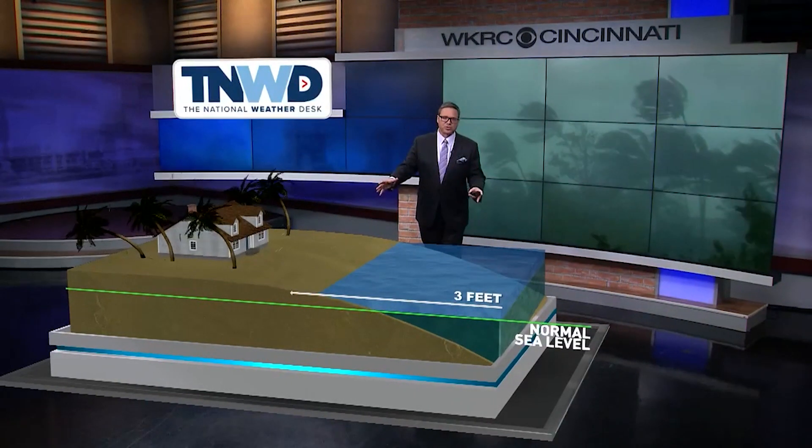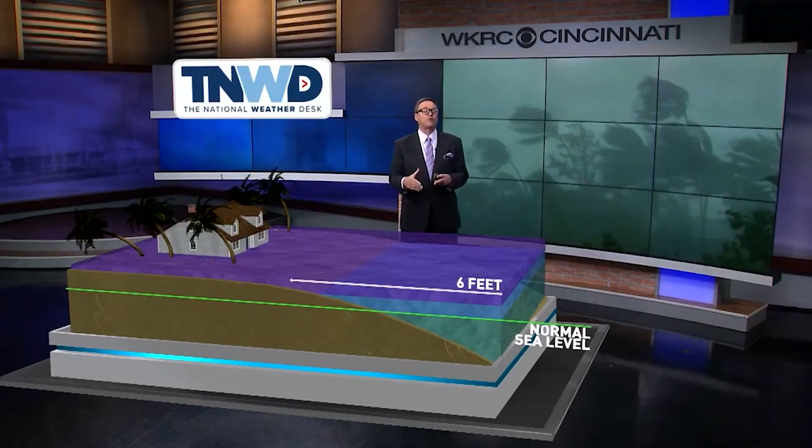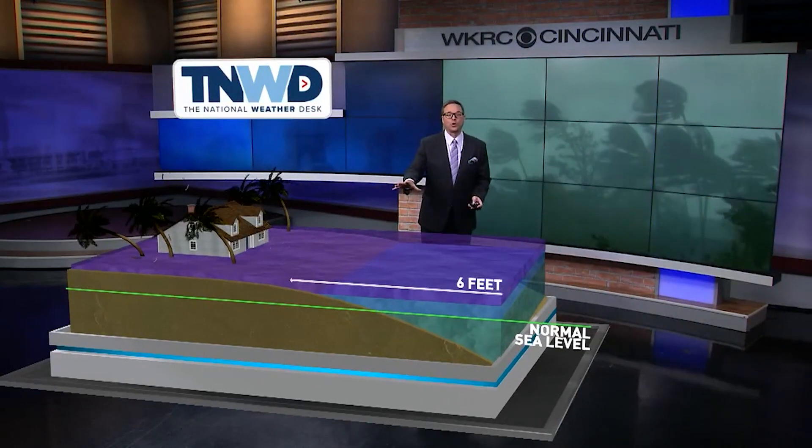So let's take a three-foot storm surge, for instance. That comes up to the dune line along many beaches and may cause damage to the beaches. But when you start to get into the higher storm surge, maybe a storm surge of around six feet — which is going to be pretty common into the Tampa Bay area — that's when you start seeing flooding of homes adjacent to the water, adjacent to the coast, especially on the first floor.